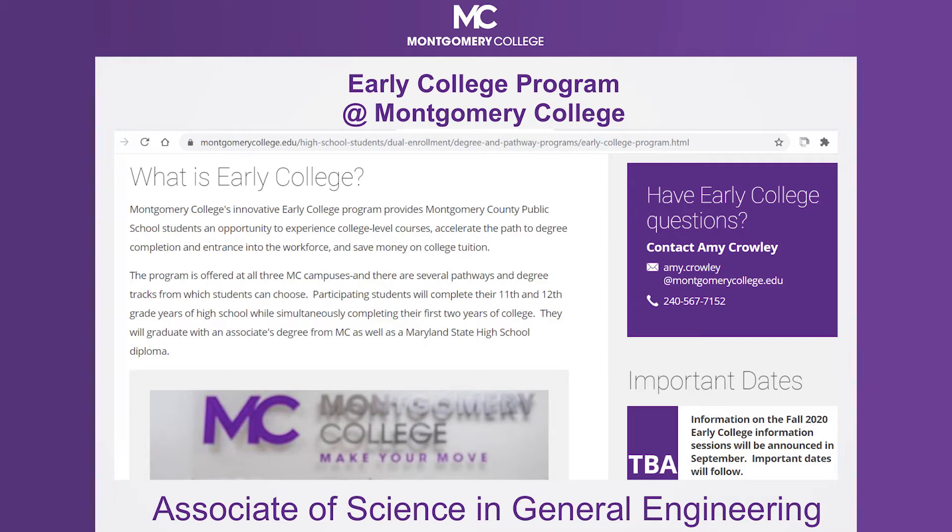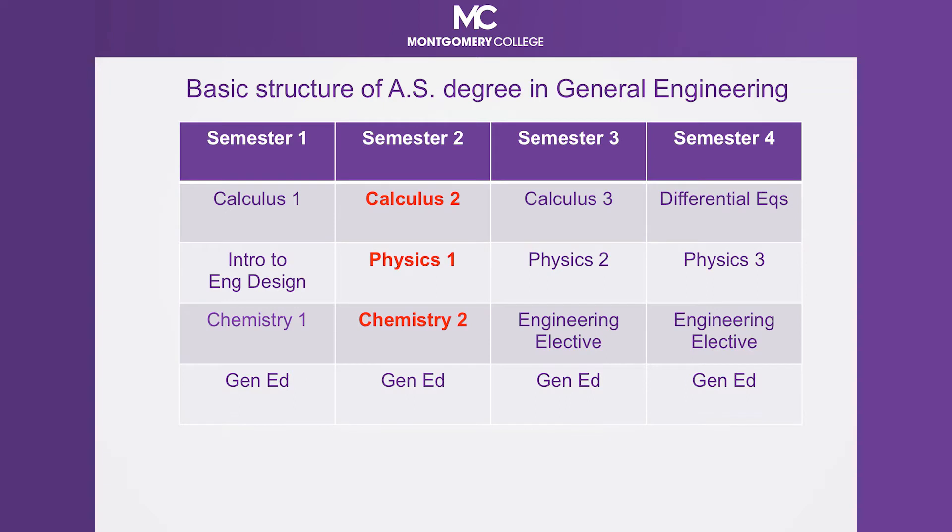The Early College program provides MCPS students with an amazing opportunity to earn an associate's degree in general engineering while completing their high school diploma. We have a great website which provides you with a lot of information about the Early College program at Montgomery College. In this website, you will also find a graphic that displays the first two years of high school plus the two years in the general engineering program under the program pathways section. I would like to share the outline of the basic structure of the two years in the general engineering program with us at Montgomery College.